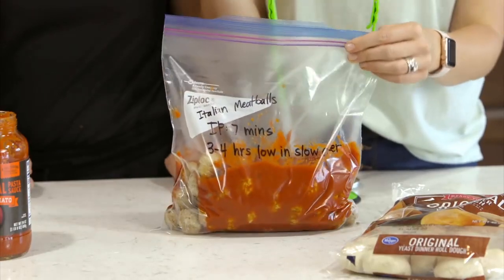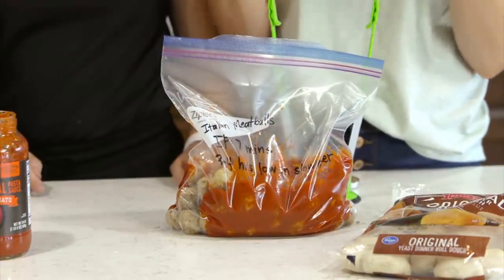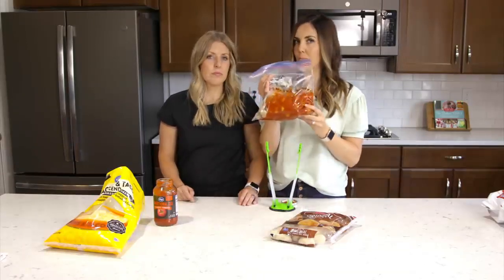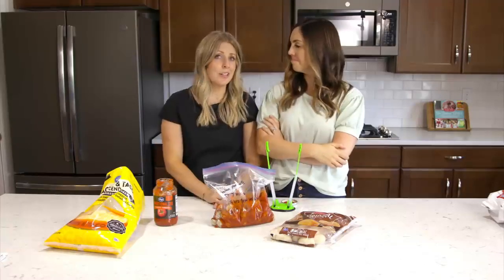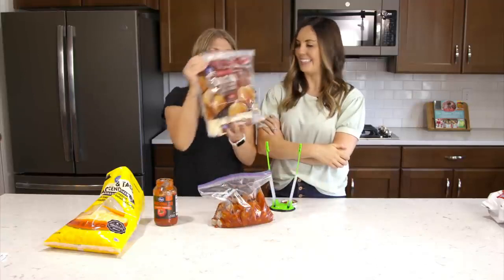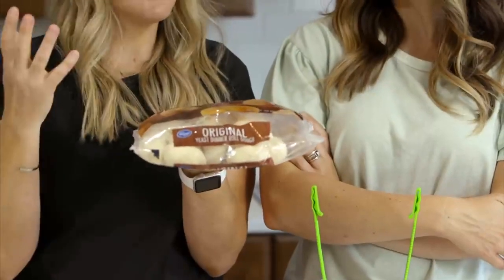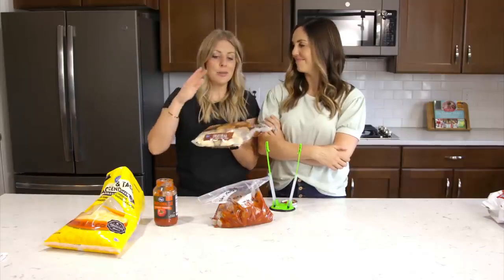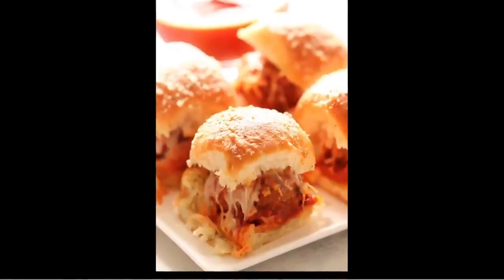In the Instant Pot, these take seven minutes — add at least a half cup to one cup of water so it can come to pressure. In the slow cooker, three to four hours on low until warmed through. The meatballs come precooked but need to warm up. You can also just throw them on the stovetop. For sliders: thaw and rise your frozen rolls per package instructions — about three hours — then put two meatballs per roll with a little cheese from the big bag.